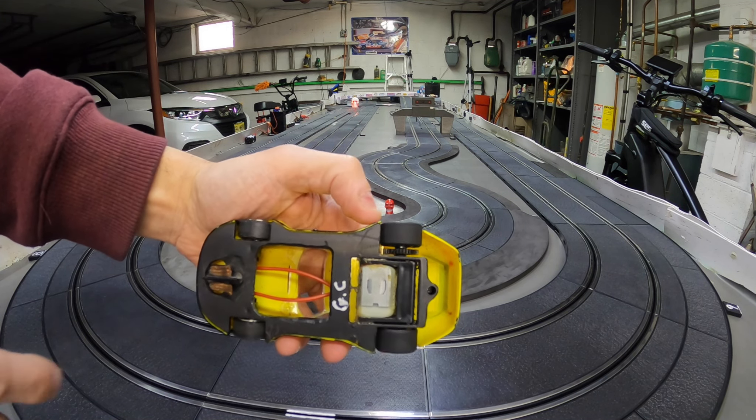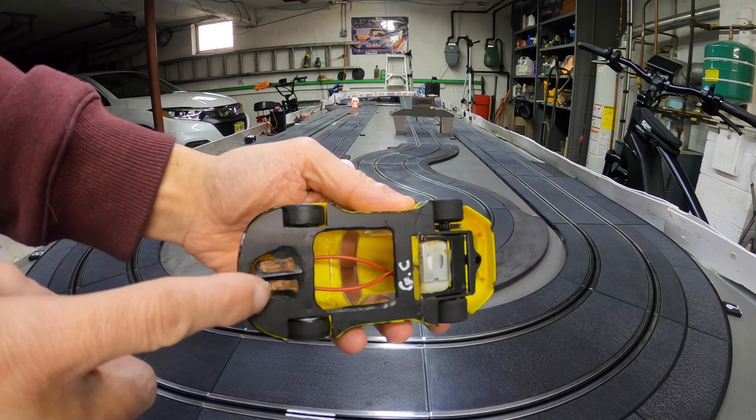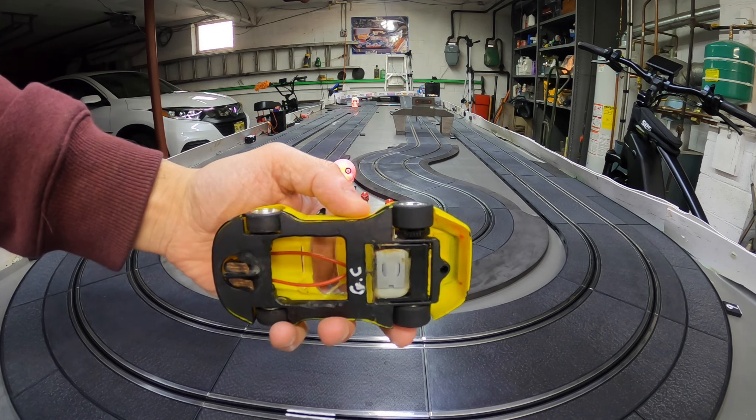I added two neomagnets, carved the chassis out, made the guide go lower by grinding it, and lightened it all out — the body too.